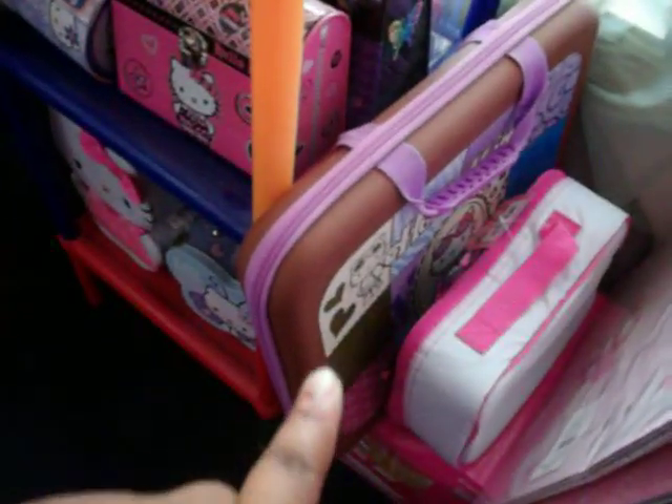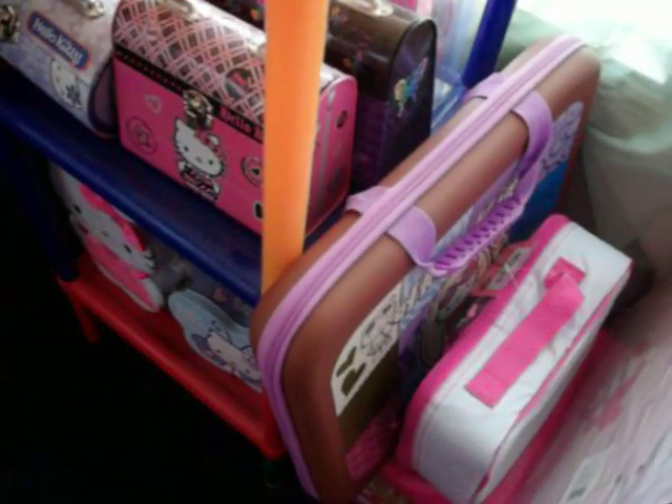Over here I have games and another puzzle, my radio, binoculars, and here is my Hello Kitty laptop carrying case.